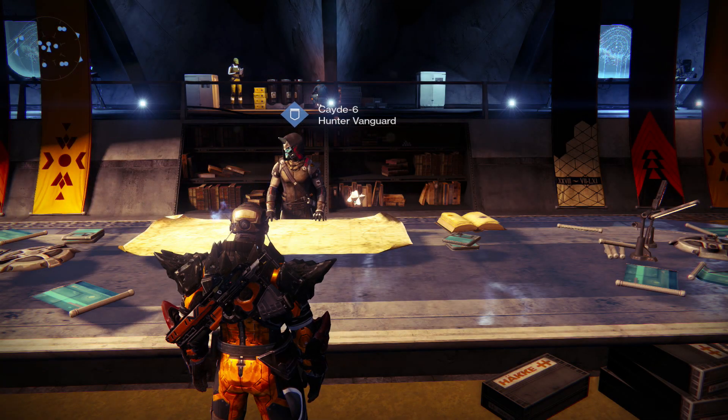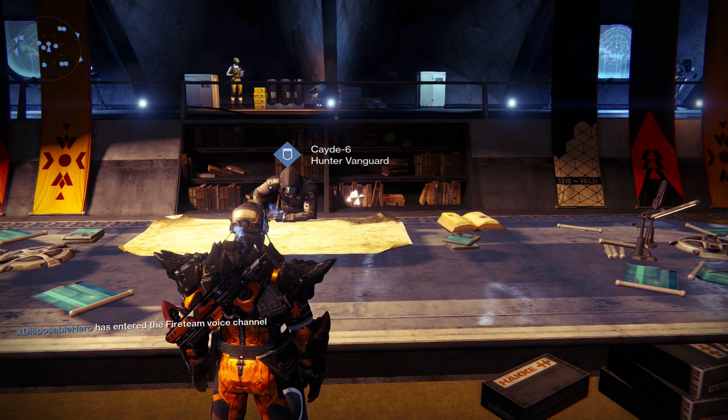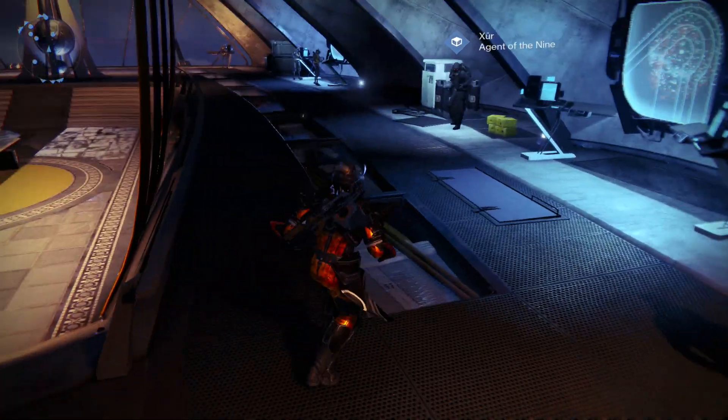Hey guys, back with another weekly update for Xur in the Tower at Destiny. This is week 20, so that's 20 weeks of Xur in Destiny, and I've done a video for every single one. So let's continue the trend.